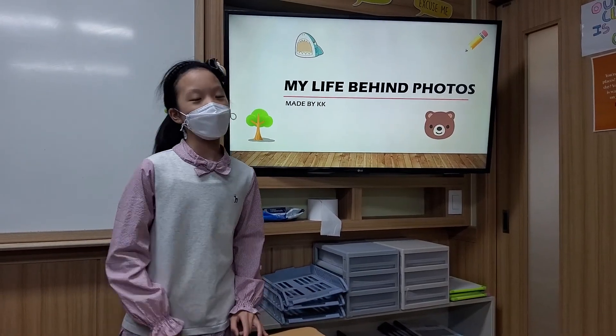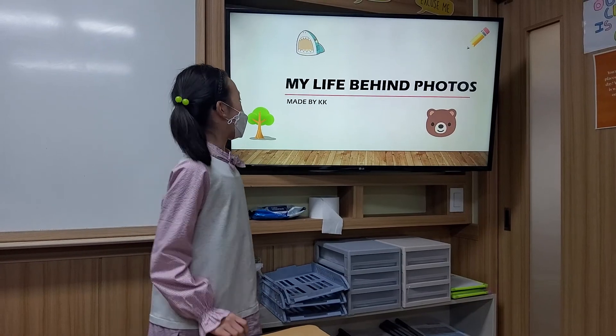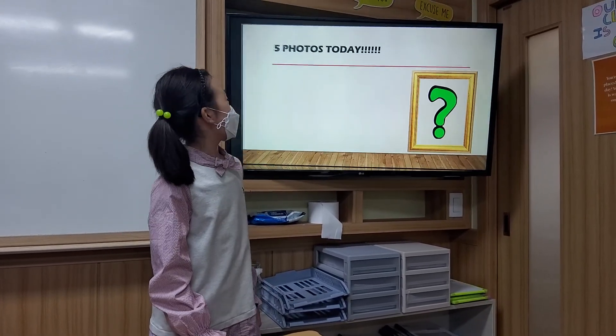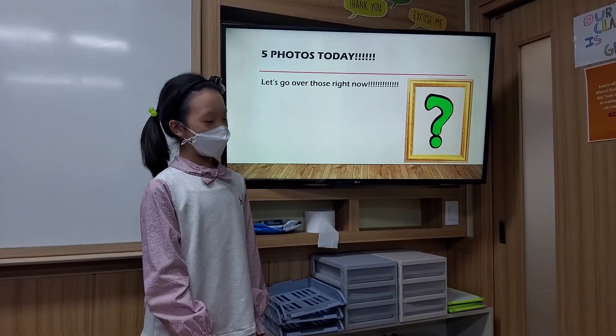Hello, I'm Kelly Kim, but you can just call me KK. Today, I'm here to describe my photos which describe my life. I'll have about 5 photos, and so let's go over those right now.